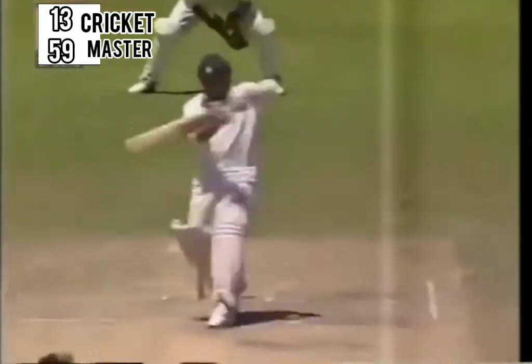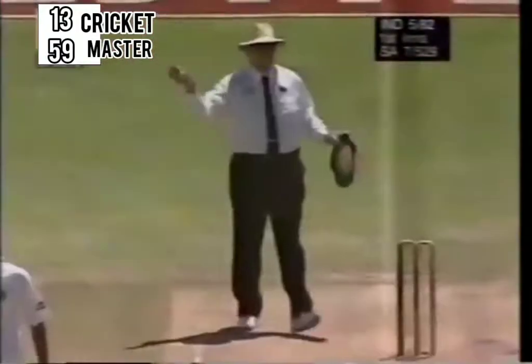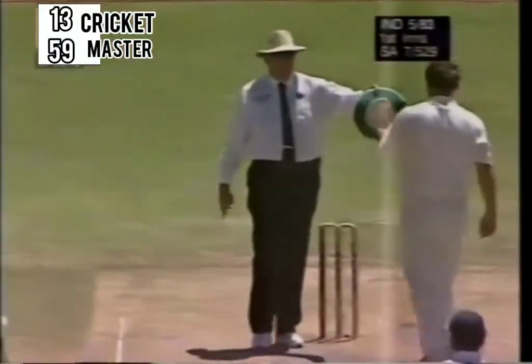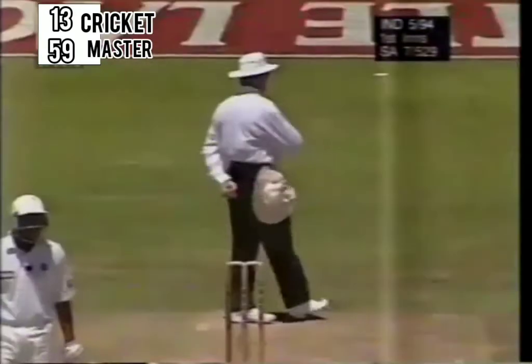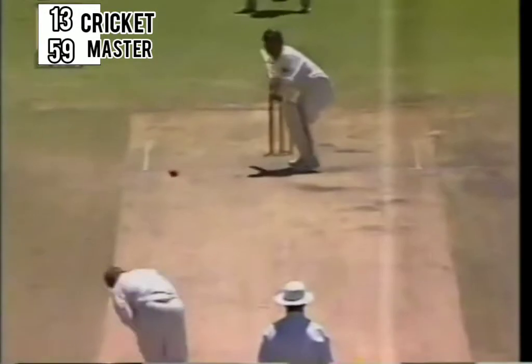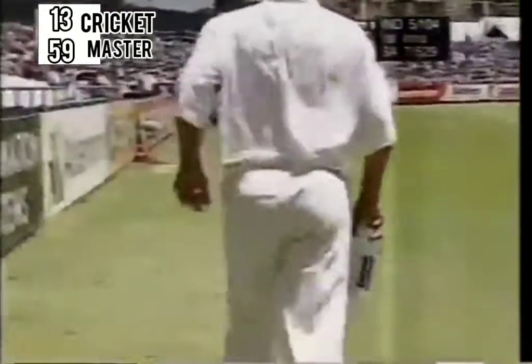A pull there — he connected well, four runs to mid-wicket. Great stroke. Well, that certainly was a little bit lucky for Tendulkar that time, with Lance Klusener getting his line right. And that is a magnificent shot — it's one of the hardest shots in the book to play, that on drive off the quick bowler.